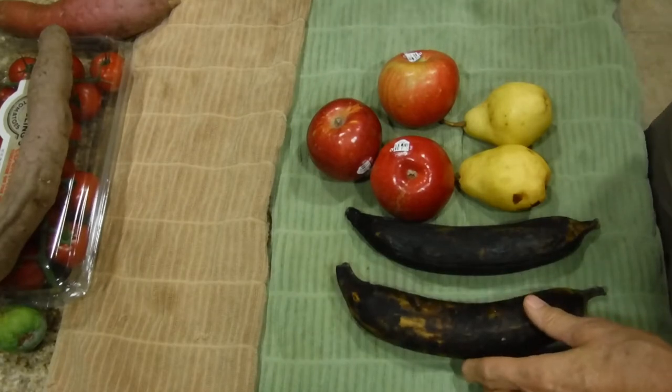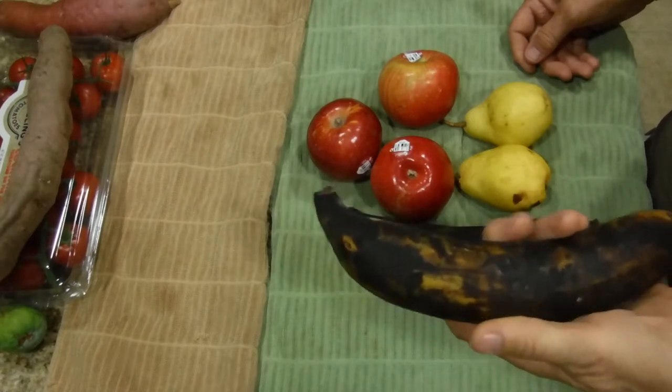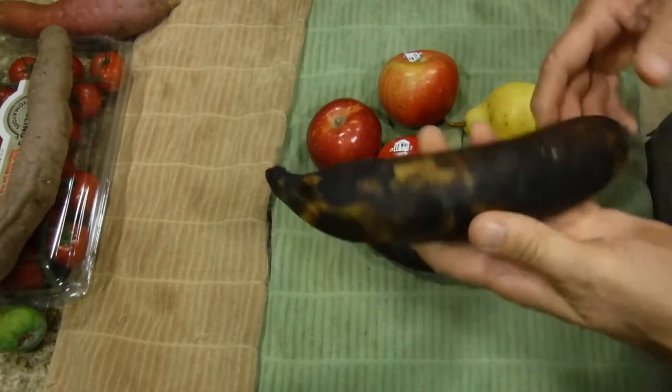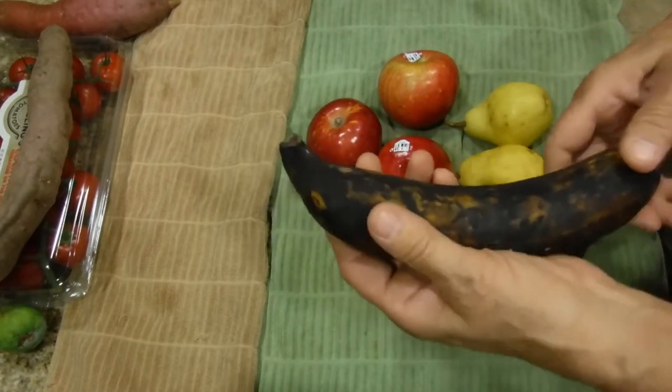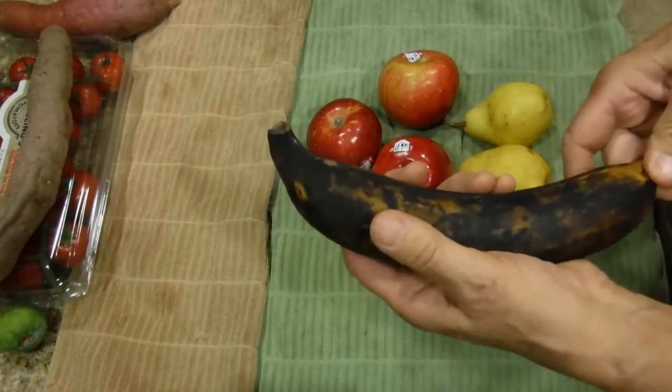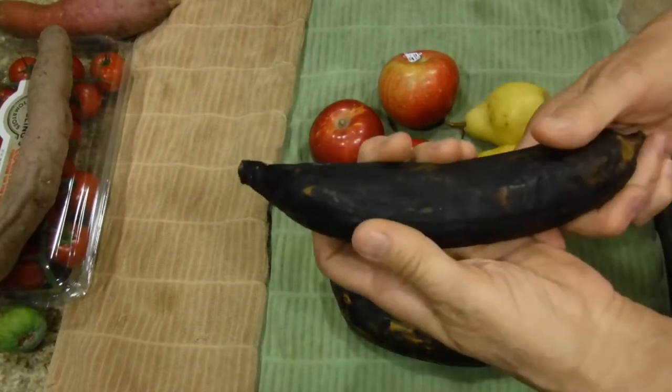What we're going to be doing is making two different desserts. So one of these plantains is not going to be used. Now these plantains are not bananas — it's important to know that. But these plantains are very, very ripe. You can tell because when you touch them they give you a little bit — like this one, it's giving a lot.